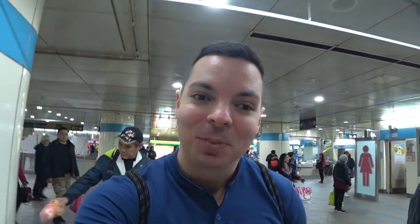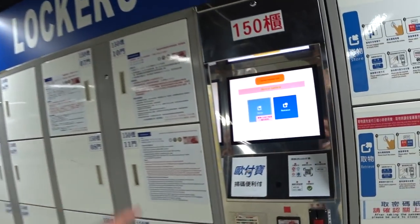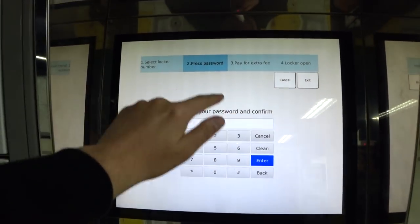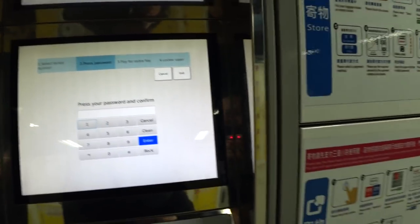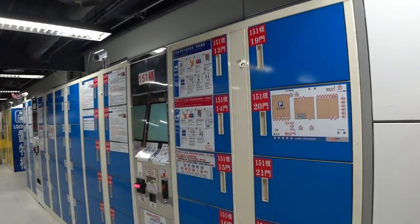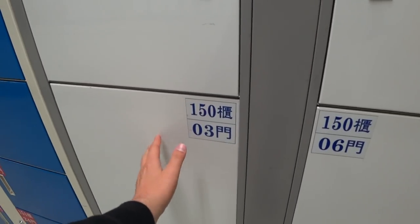After you get your coin, hold on to it because this is how you'll get out of the subway. There are also lockers in the subway — you can choose Chinese or English, enter your passcode, and follow the instructions to store your bag. You can choose from a lot of different sizes: smaller ones and larger ones, which are great if you're traveling with bigger bags.